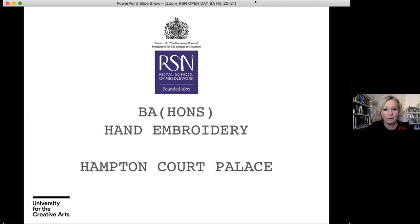Hello everybody, welcome to the Royal School of Needlework BA Honours Hand Embroidery Virtual Open Day. I'm Angie Wyman and I'm course leader for the degree programme. Welcome to our virtual open day at Hampton Court Palace.